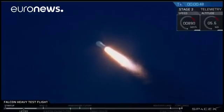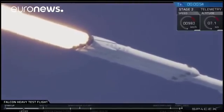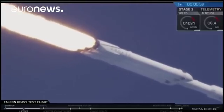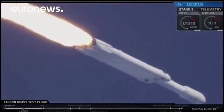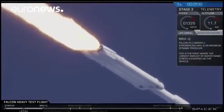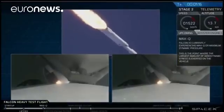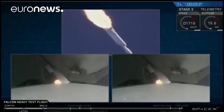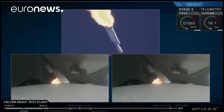We're getting ready to throttle down for max-Q. Vehicle is supersonic. Side boosters are now throttling back up to full power. Vehicle has reached maximum dynamic pressure. We're past max-Q, the period of maximum loads on the vehicle.